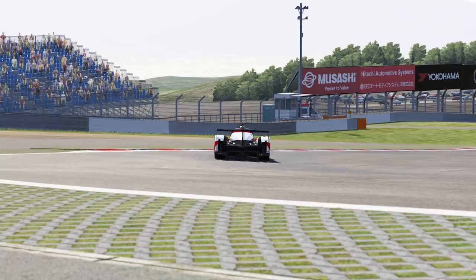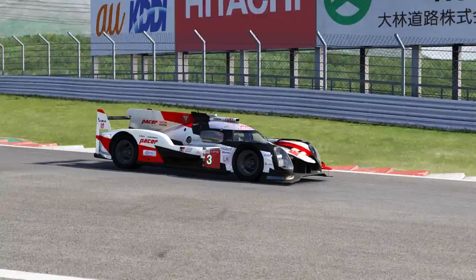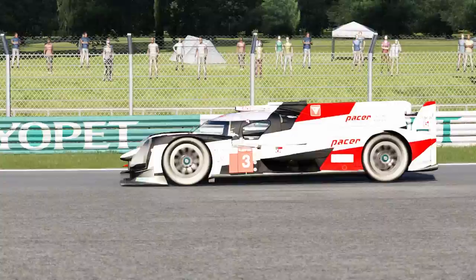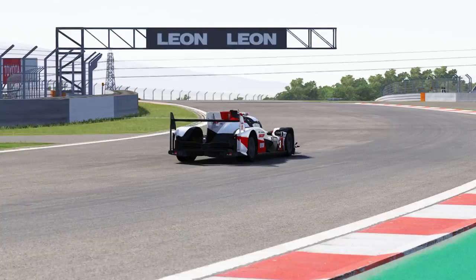This car, if you know any of VRC's previous works, is super high quality — it's what you come to expect with them. So nice to have a really, really good TS050 mod, especially for all those offline or online multi-class races — this thing is going to be a welcome addition. Here is some cockpit gameplay of the TS050 around the Silverstone International Circuit.